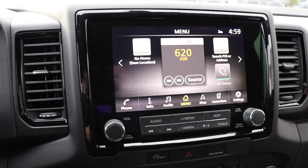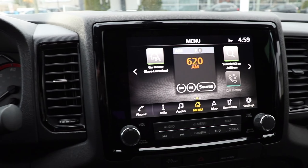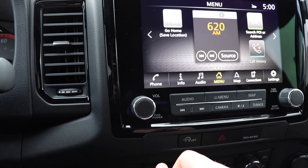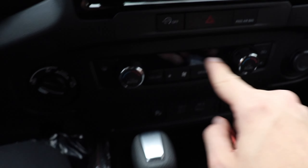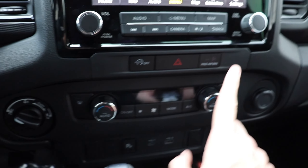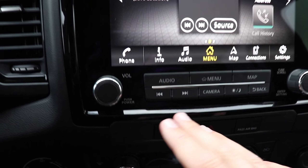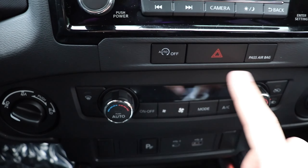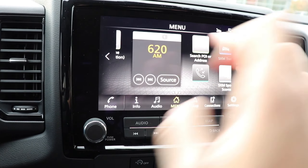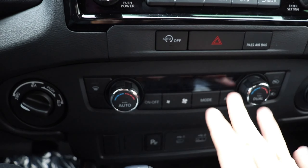Moving to the center, we have a seven-inch digital touchscreen display that's fairly responsive. I like the way it looks surrounded in gloss black finish. Just below that are physical buttons to control general functions, followed by the dual-zone air conditioning controls. I really like that everything is accessible via physical buttons and dials — I don't want to dig through the screen to access something like the air conditioning.